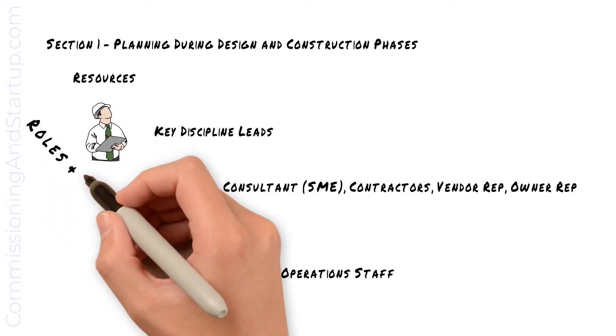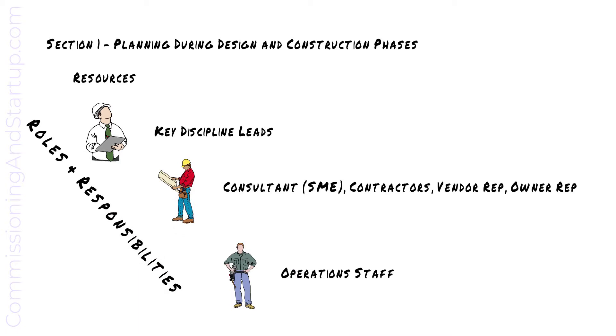Most important of all, make sure that you define the roles and responsibilities of each team member. Everybody needs to have a clear expectation of what is required of them and the role they play on the project, so that there is no overlap in expectations and all roles are fulfilled. See the download below for a sample of roles and responsibilities.